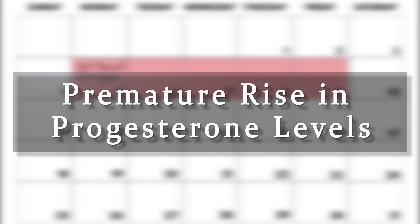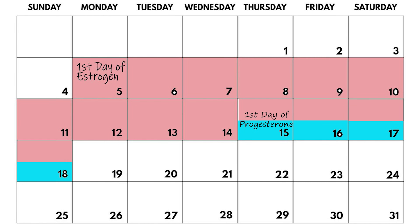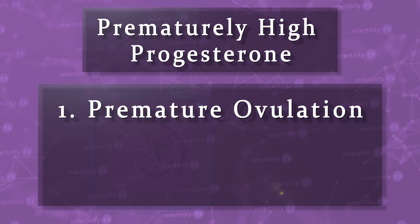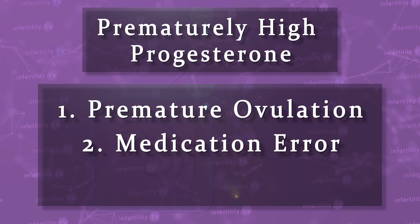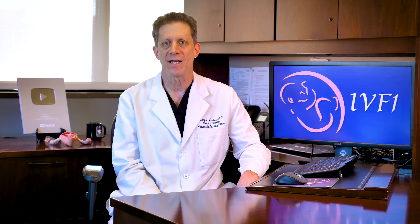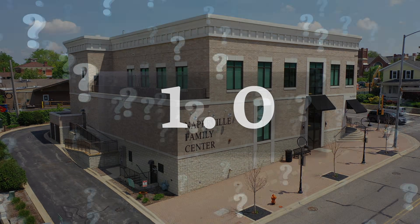Premature rise in progesterone levels. The estrogen and progesterone prepare the uterine lining in sequence — estrogen acts first and progesterone acts later. We've had to cancel embryo transfers when the uterus is exposed to progesterone too soon. This happens in one of three situations: first, the patient has ovulated unexpectedly; second, the patient inadvertently started taking progesterone before she was instructed to; and third, a slight increase in progesterone was detected by blood testing. At IVF1, we use a level of 1.0. It is not fully understood why these small increases in progesterone occur in some cases.